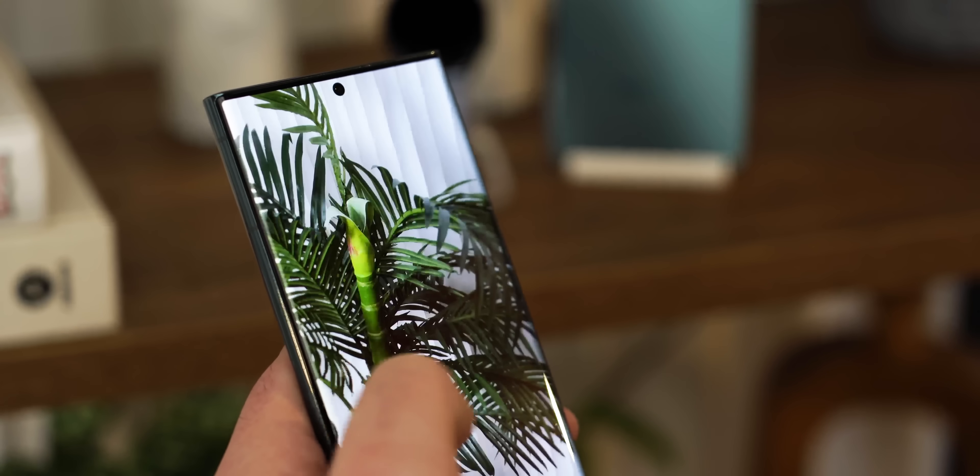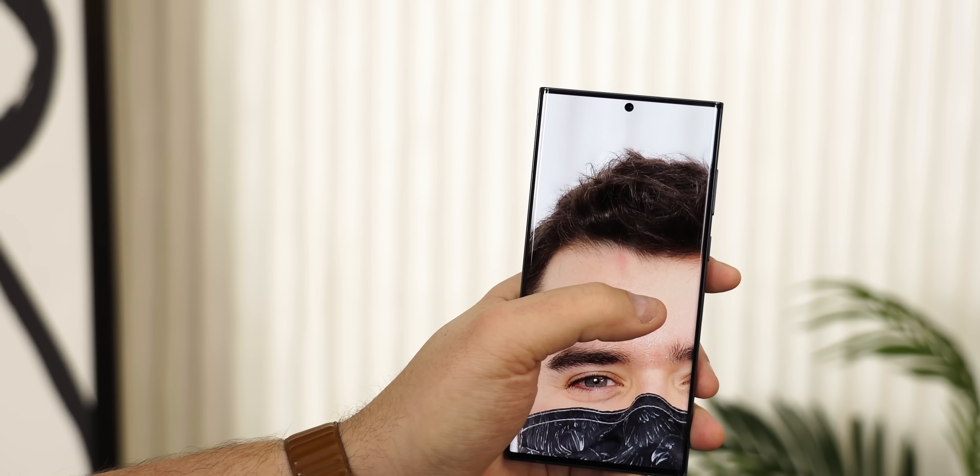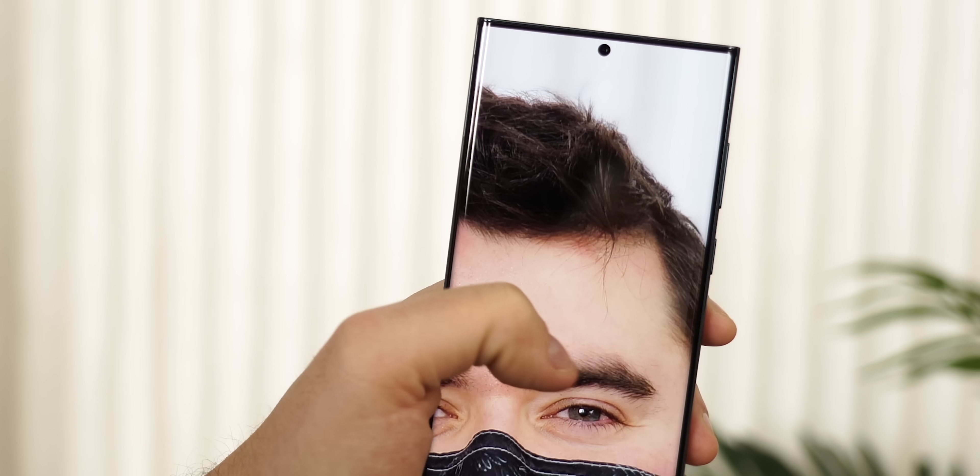Maybe the biggest upgrade this year is for portraits. Samsung claims it can now separate individual strands of hair on your subject and blur out the background. Hair and things like glasses are usually tricky for phone cameras, so if the S22 can deliver on those big words, that'd be a huge deal. Portrait mode is also now accurate for pets as well.